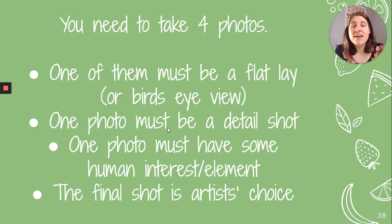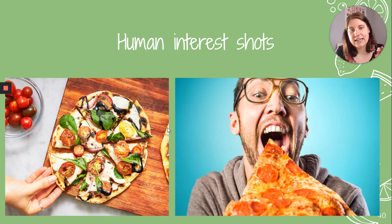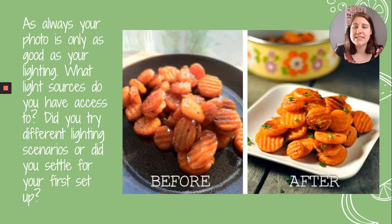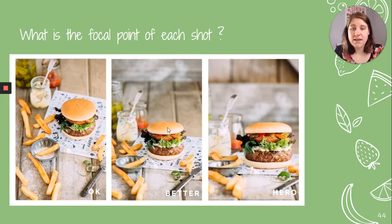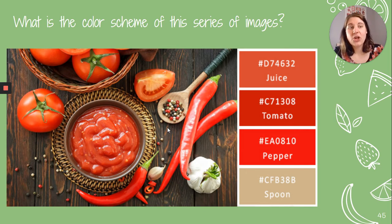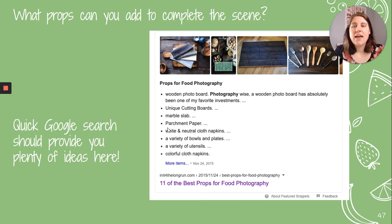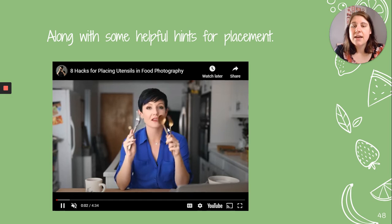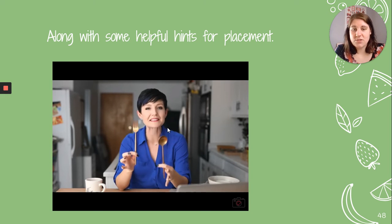You need to take four photos: one flat lay bird's eye view, one detail shot, one with a human interest element, and a final shot of your choice. Consider your light sources, the focal point of your shot, and the color scheme. Think about what props you can use to add to or complete the scene. There are also some helpful hints here for utensil placement to make them look natural and not awkward.